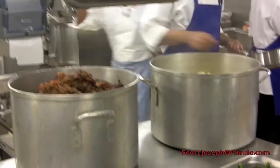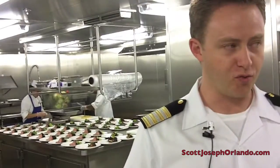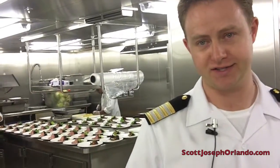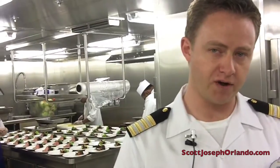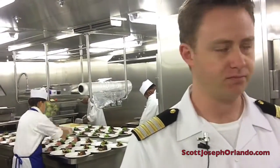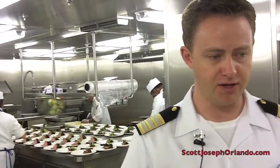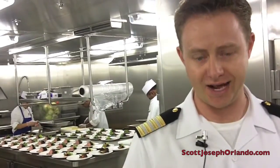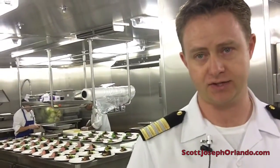The crab cakes are delicious. On one of these cruises, we go through about 2,000 crab cakes per night — they're very popular and very delicious. With 4,000 guests and about 1,500 crew, we're cooking for 5,500 people every single day. Of those meals, we're estimating about 15,000 actual plates every single day.